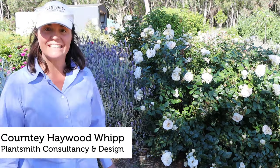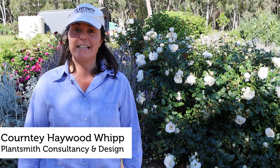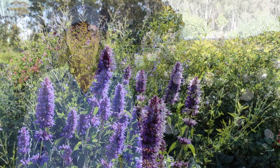Hi, I'm Courtney Hayward-Whip and I'm a horticulturist based here in Crookwell and here in my garden. Today I'm going to talk to you about pests and disease in the garden. Thank you for joining us for a new take on the Crookwell Garden Festival this year.